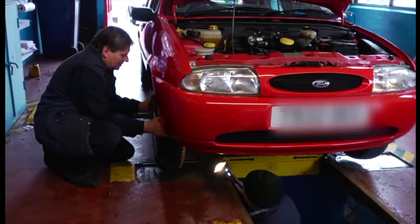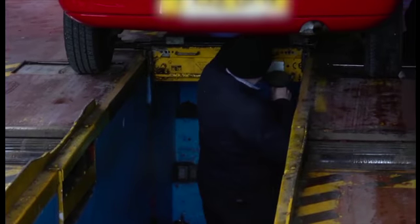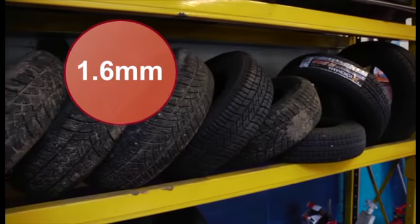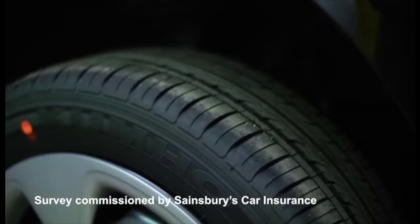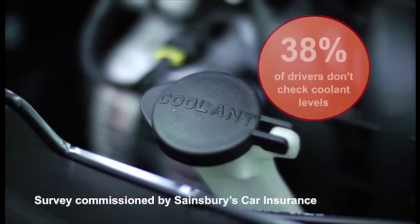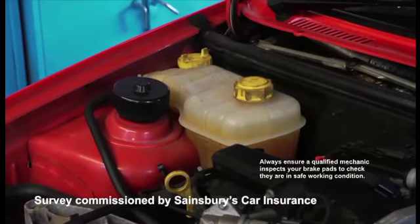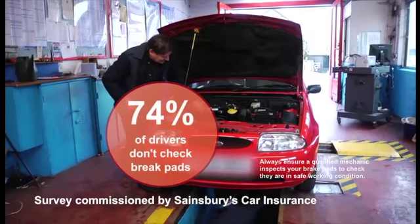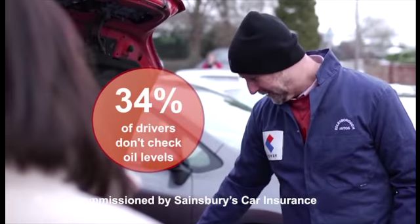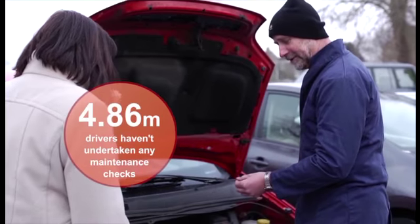A recent survey found the extent to which Brits are failing to carry out basic car maintenance checks. A car tyre tread depth must, by law, be a minimum of 1.6 millimetres deep, yet worryingly only half of drivers have done this in the last six months. Almost two in five drivers admit to not checking their water coolant level. A worrying three quarters of Brits failed to check their brake pad wear, and a third of drivers failed to regularly check their oil level. Most startlingly, 4.86 million drivers have not undertaken any maintenance checks in the past six months.